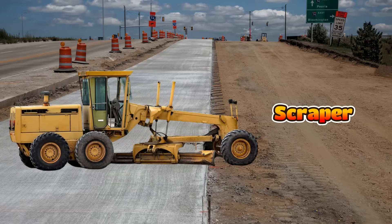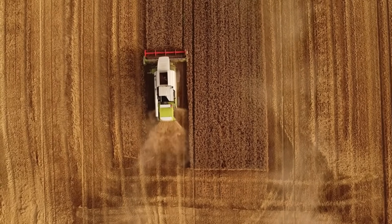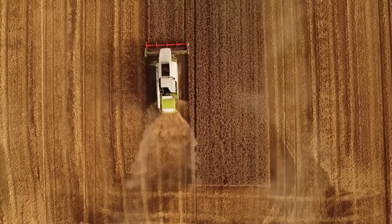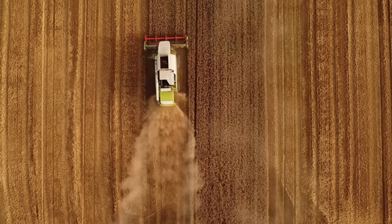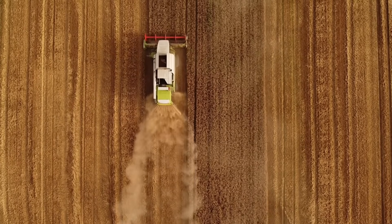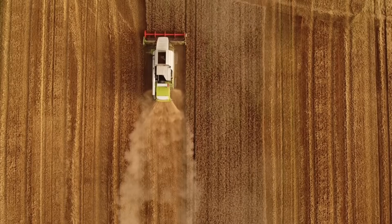This is a scraper and it cuts the soil and collects it into a big hopper. Then it moves the soil to another place and spreads it out. Scrapers are used to level the ground and prepare land for big projects. They are strong and fast.